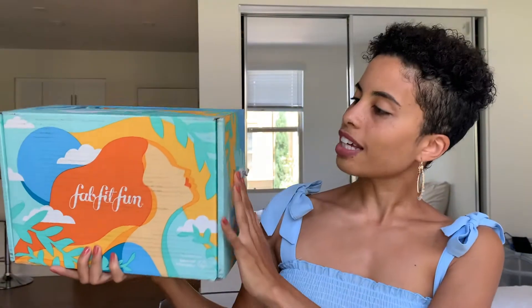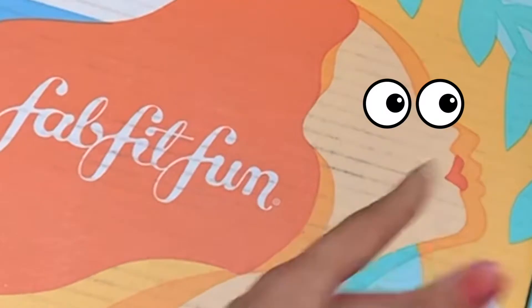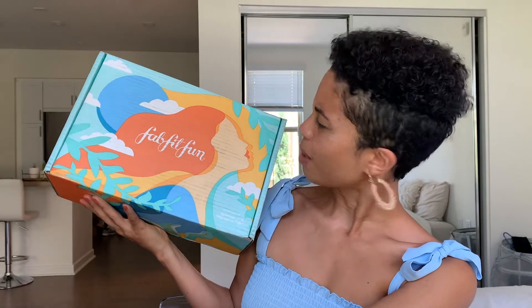So this is the box for this summer. I'm liking the colors. Definitely tried to match my box on purpose — not a shame. We've got a cute little woman who looks like she's living her best life in the summer sun and I can't wait to see what she has in store for me today. Let's open this up.